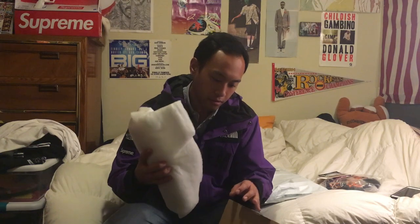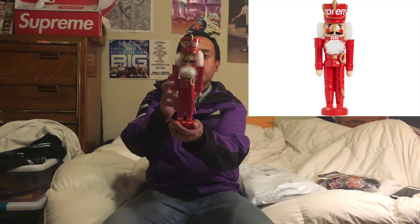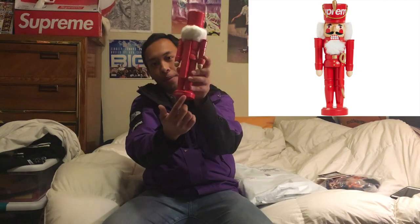Next up is the box — it's the nutcracker. It comes in a white box wrapped in cotton. It is the Supreme nutcracker — 'Supreme' on top of the hat, all in red and white, with a sword, and on the bottom of the base it has 2019 painted in white. Very sick piece. This was I think $48 retail, and the beanie was $40 retail.